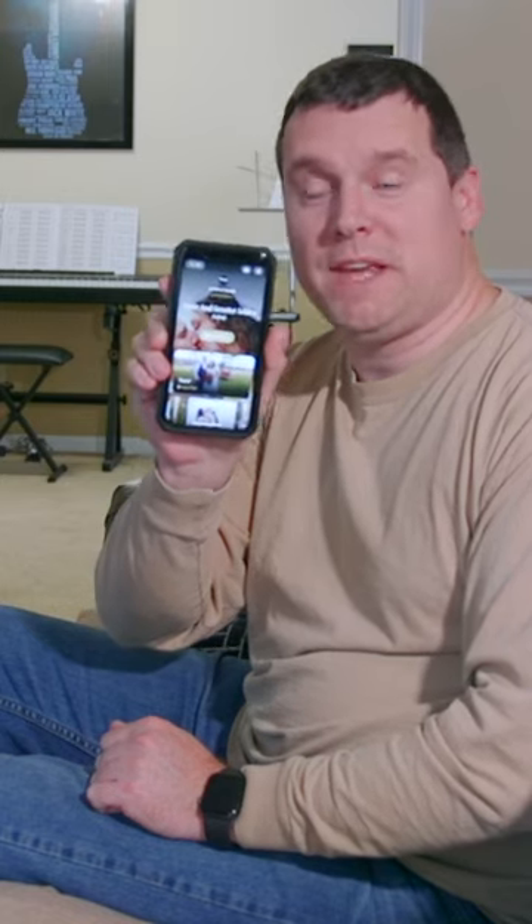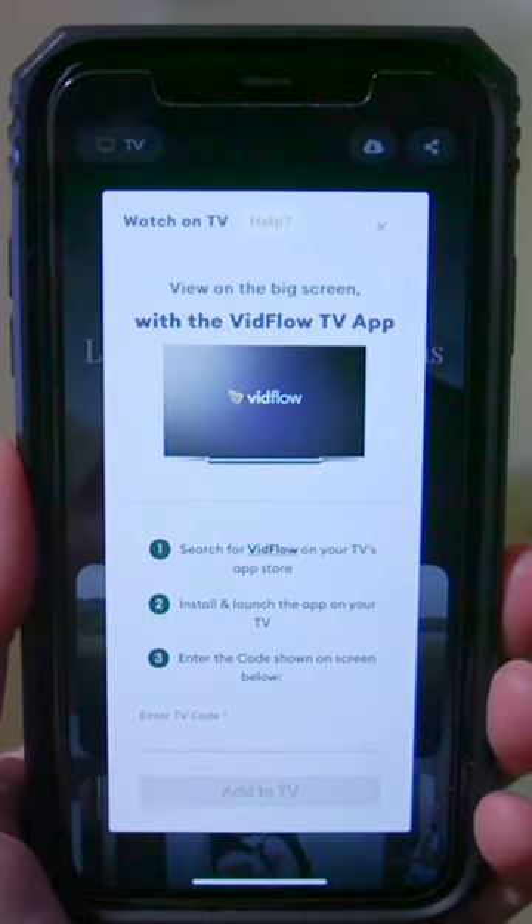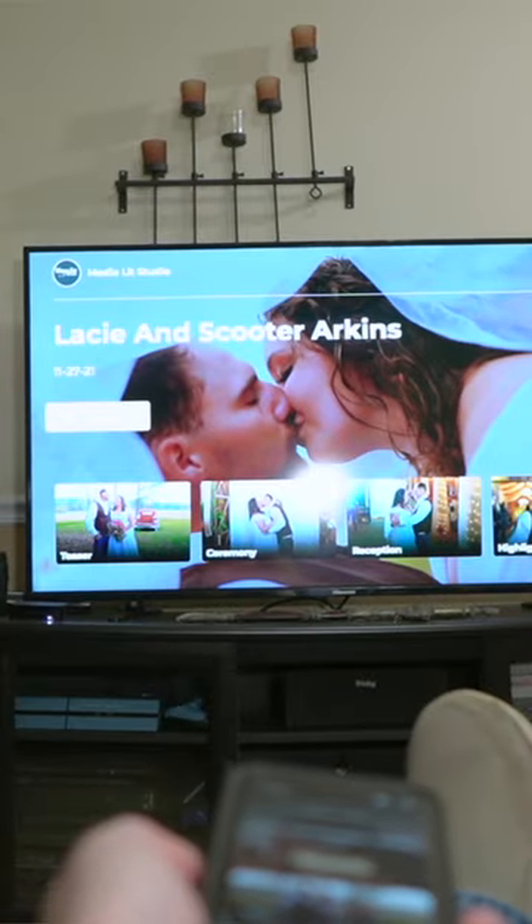And if you have a smart TV, just click on the icon right up here — it will walk you right through the steps. Just download the app and it will give you an access code, put it in, and it's on your TV. Easy and simple.